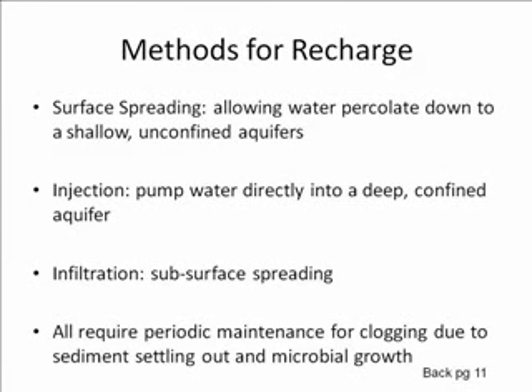There are several methods for recharging aquifers. Surface spreading is allowing the water to percolate down to shallow, unconfined aquifers on its own. Injection involves pumping the water directly into a deep, confined aquifer. Infiltration is the slow spreading of water into the subsurface. All of these recharge methods require periodic maintenance for clogging due to sediment settling and also microbial growth.